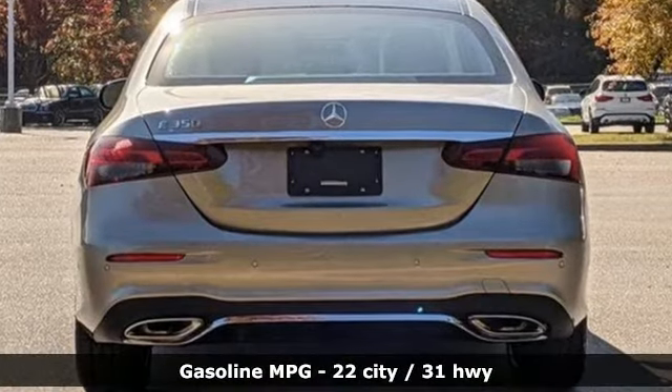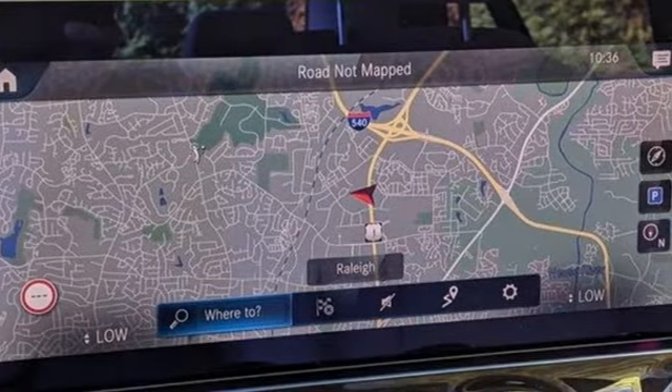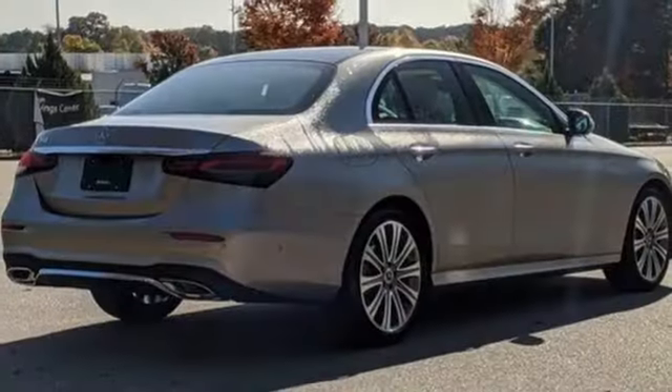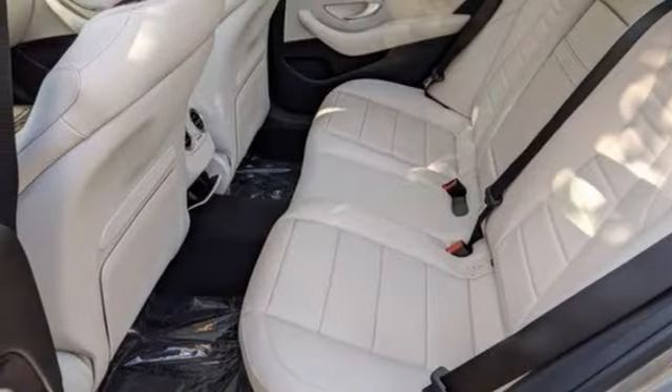Integrated navigation system with voice activation, dual zone climate control, refrigerated box located in the glove box, hands-free liftgate, automatic transmission, sport suspension, streaming audio.